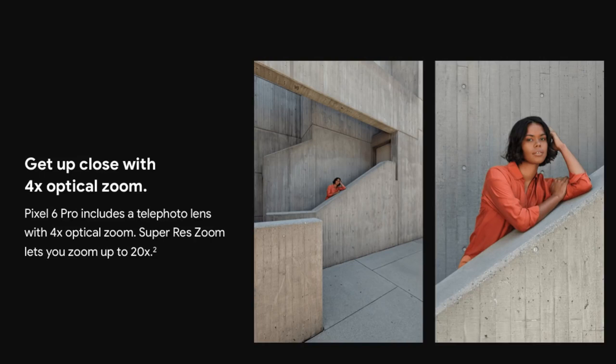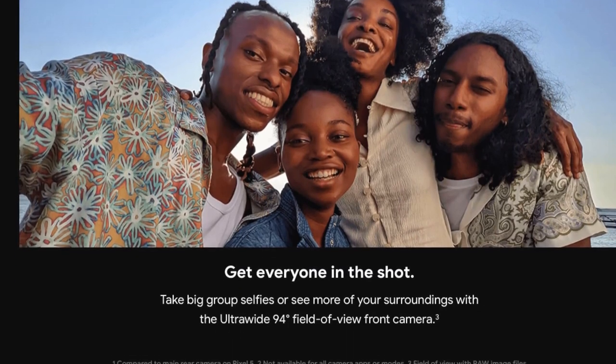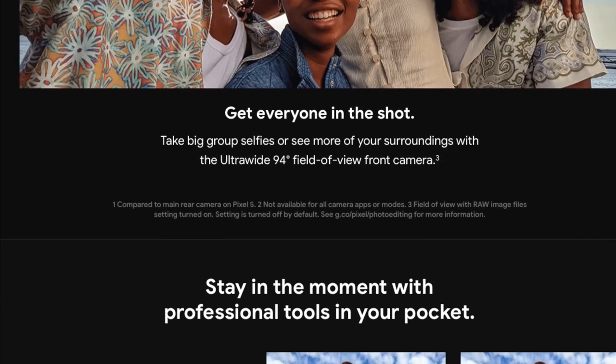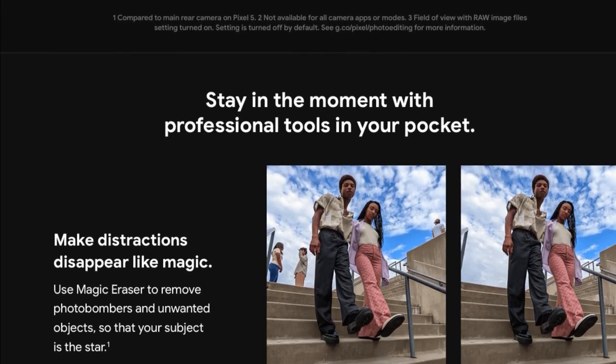Everyone knows by now that the Pixel 6 range will use the Google Tensor chipset. This is new, and leaks can't agree on whether it's slightly more or slightly less powerful than the Snapdragon 888. There's also talk of up to 12GB of RAM and up to 512GB of storage.